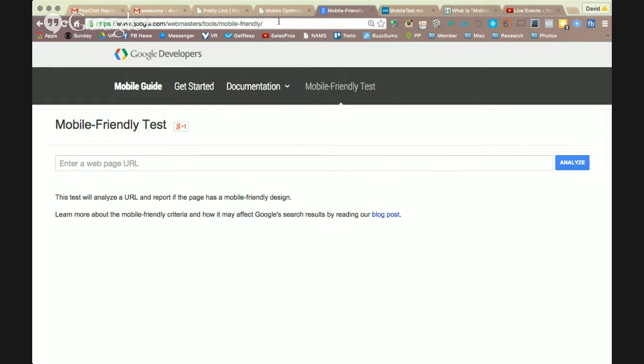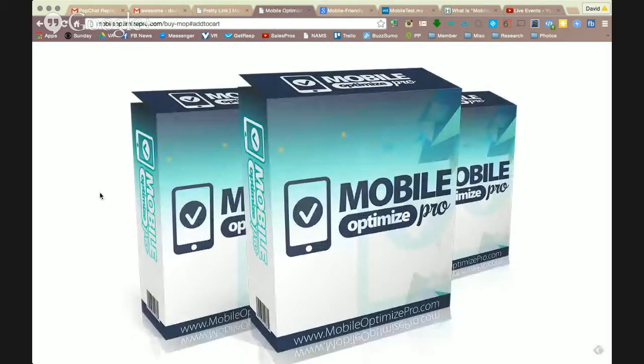My friend Brett came out with a really quick and easy solution. If you discover on one of these two platforms that your site is not mobile-friendly, it's really simple. It is a plug-in that he's created if you are a WordPress user, and the majority of sites that this is going to affect are built on WordPress.